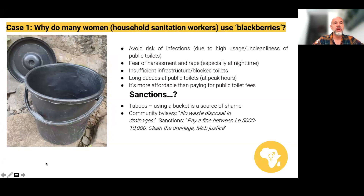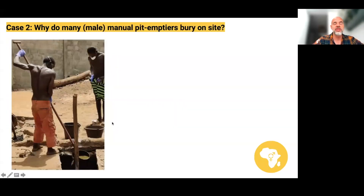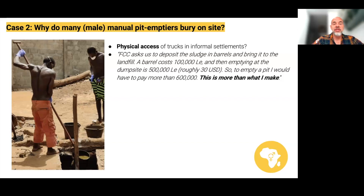The other common form of distribution is male manual pit emptiers reburying the faecal sludge on site. Why are men doing this? The first reason is physical access — vacuum trucks simply can't get into informal settlements built on steep hills, where there's flooding and roads are far too narrow. Secondly, manual pit emptiers told us that Freetown City Council asked them to deposit sludge in barrels and bring it to landfill, but a barrel costs 100,000 lierans and emptying at the dump site costs 500,000 lierans — over 600,000 lierans to empty one pit, more than they earn. It's simply not a viable business model, so they can't operate according to official rules.